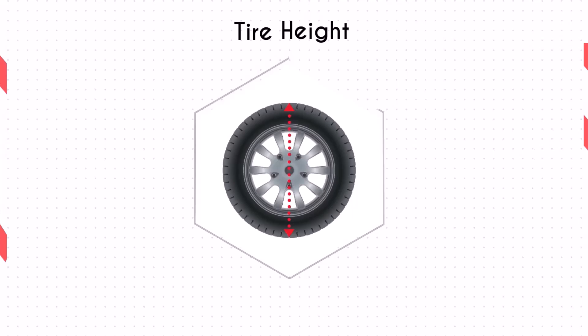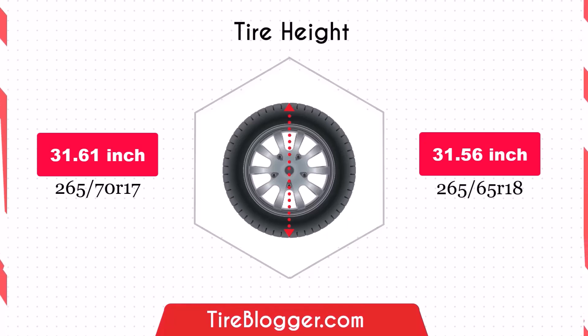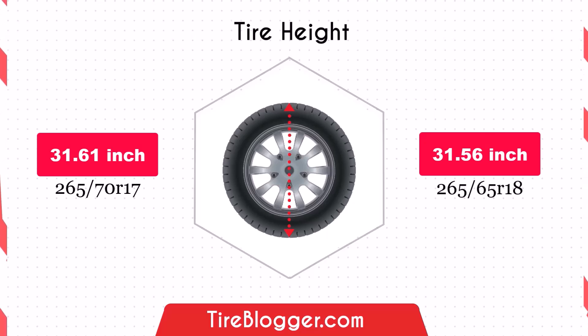The diameter difference between 265/70 and 265/65 is only 0.04 inches, which results in an almost negligible reduction in ground clearance. This change will have minimal impact on off-road capability or navigating rough terrain, maintaining the vehicle's current performance in these conditions.